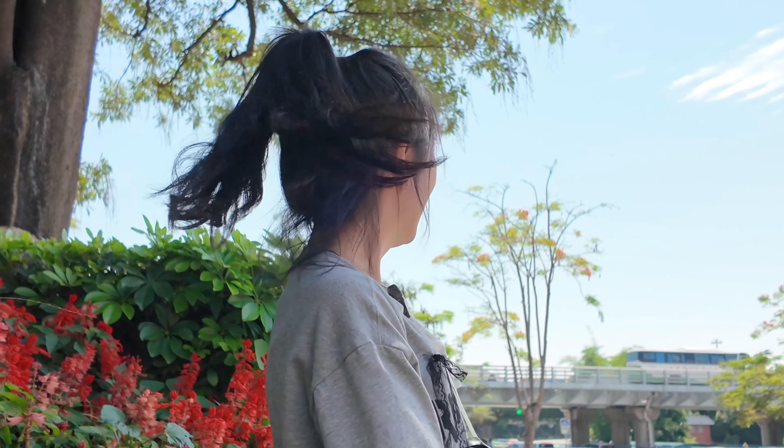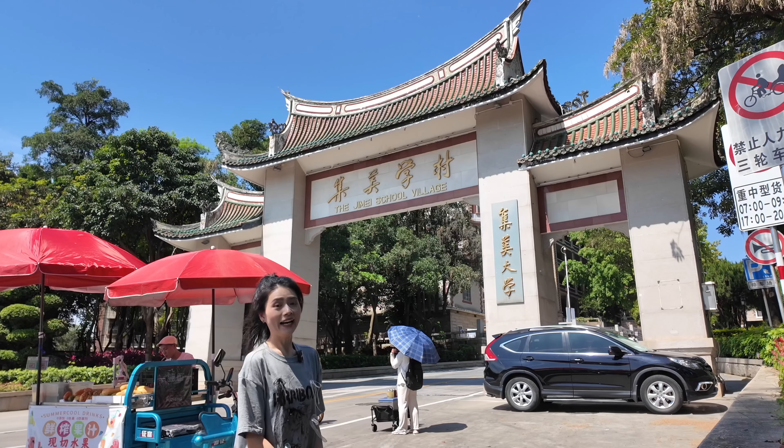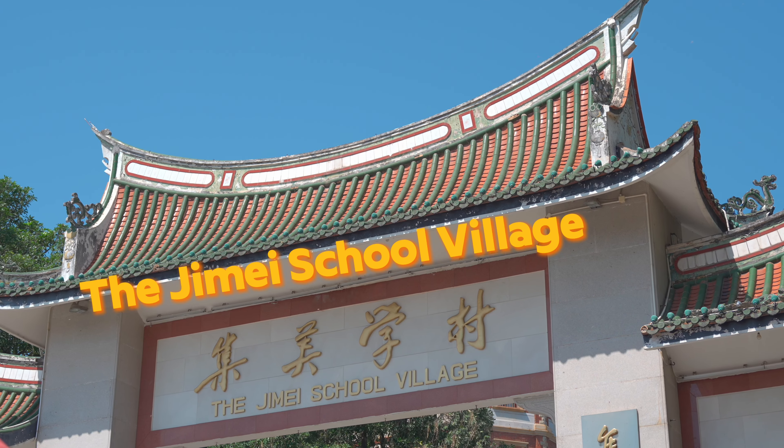Hello everyone, this is HDDC, how to do something in China. I'm school day. I'm in Xiamen — it's a very pretty city near the sea. I came to Xiamen because I found an interesting village. It's called Jimei School Village.